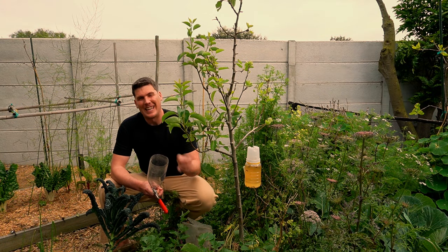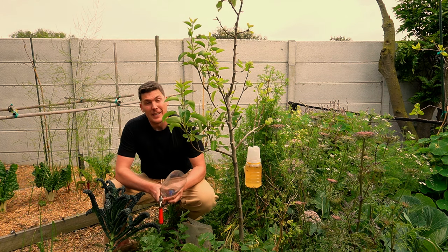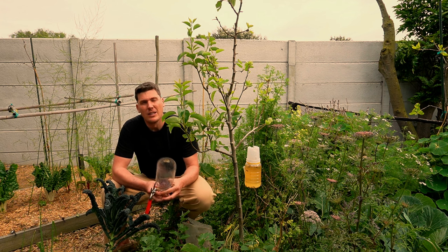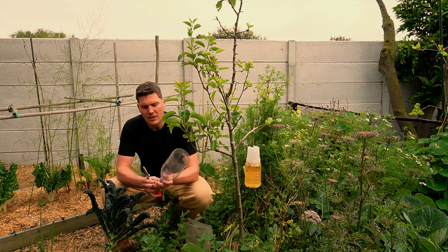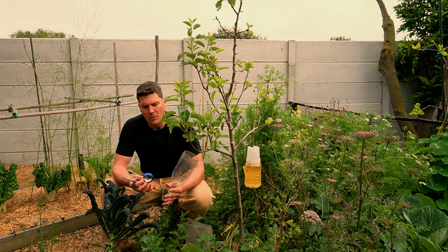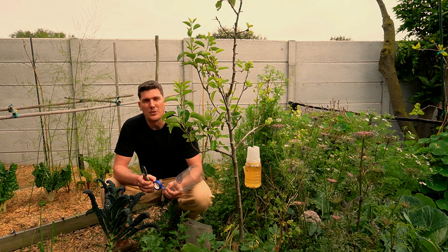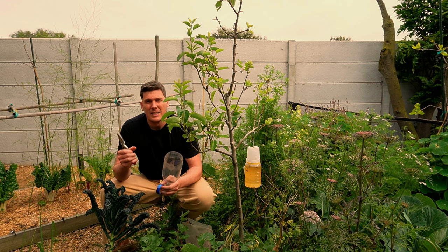The solution to getting rid of weevils on your trees is pretty simple. They are just absolutely everywhere. All you need is a plastic bottle of sorts — I personally prefer these see-through and very, very smooth ones. You do get milk cartons that are rough on the edge, but weevils can climb up those. The smooth surface is really hard for them to climb up, and you get to see inside. Then you need some electrical insulation tape — the reason for insulation tape is that it stretches. Don't use duct tape or something very rigid because trees grow.